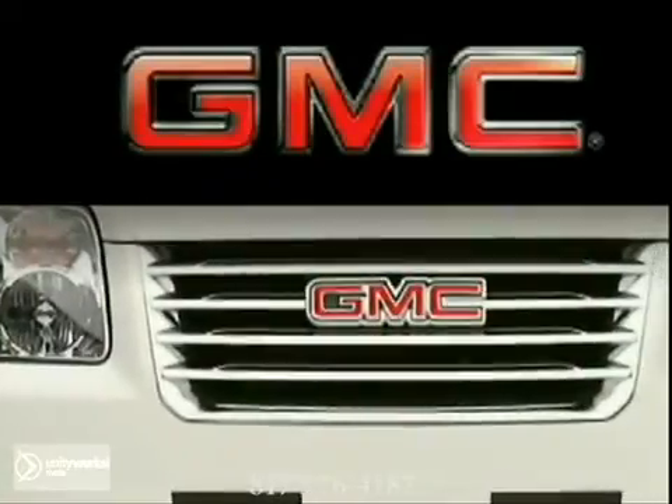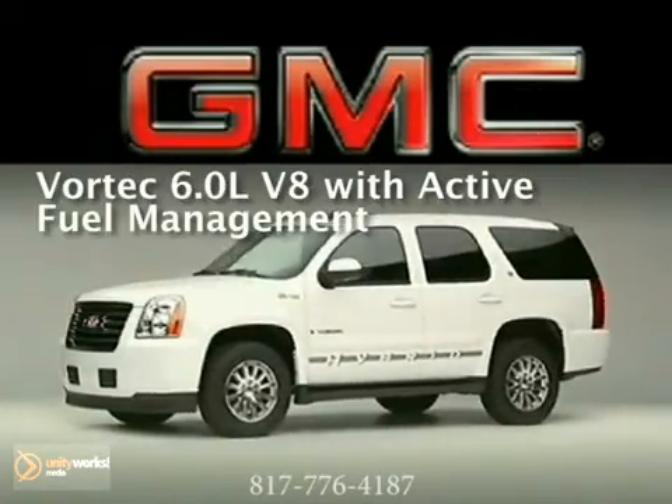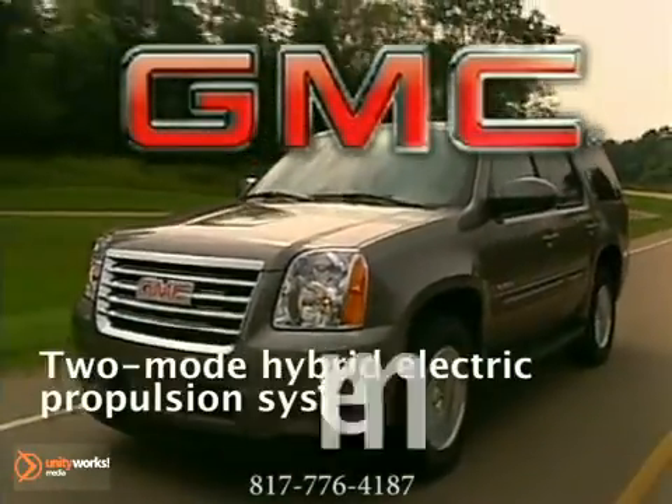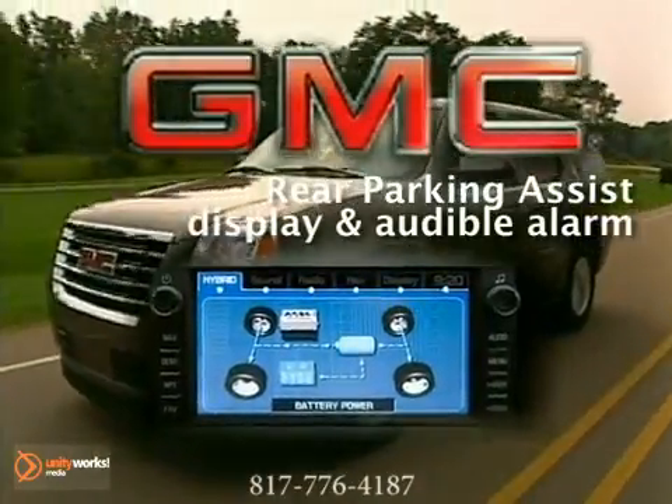Not only the first two-mode hybrid propulsion system in an SUV, the 2012 Yukon Hybrid is also the best. This patented hybrid technology optimizes fuel economy for various driving conditions. A sophisticated control module helps determine the amount of power or torque that's required at a given moment